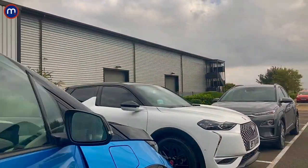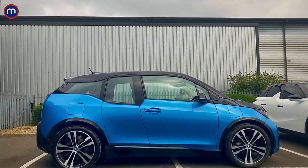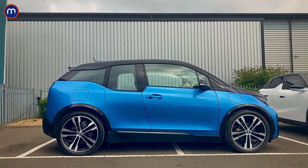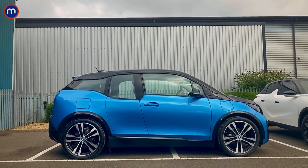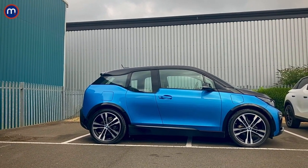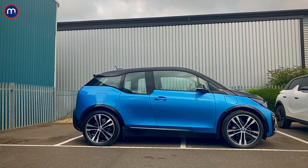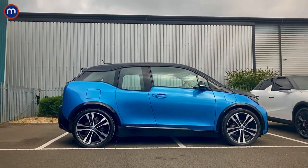The i3 is also a great way to ease yourself into EV ownership because you can get a pure electric version, but you can also get a range-extended version, which is what this car is. It does everything the pure electric car does, but you also get a small petrol motor at the back. If you run out of charge, it never drives the wheels — it acts as a generator for the lithium-ion battery and just gets you home until you can charge it up.